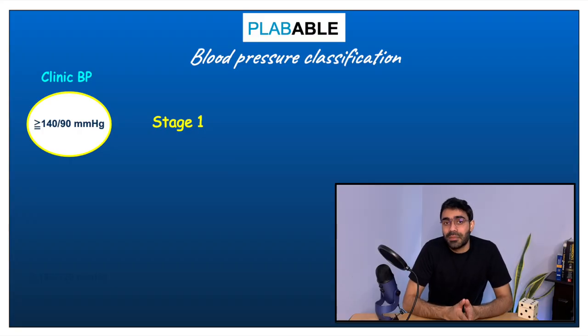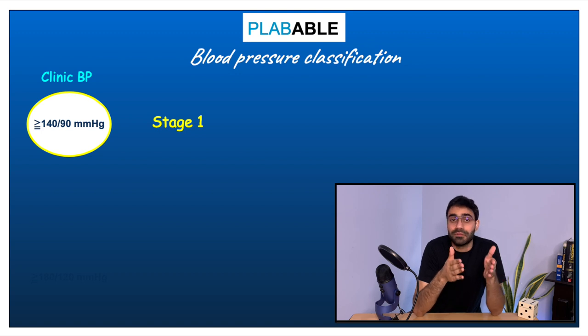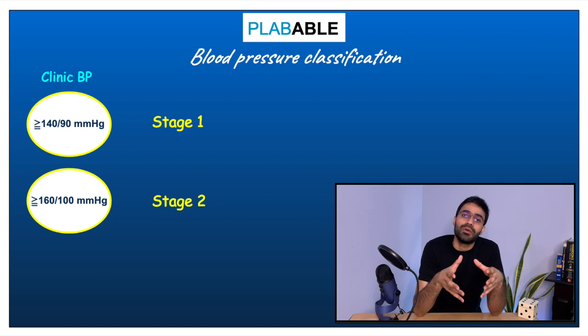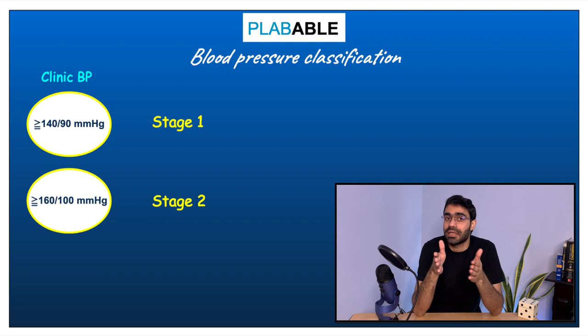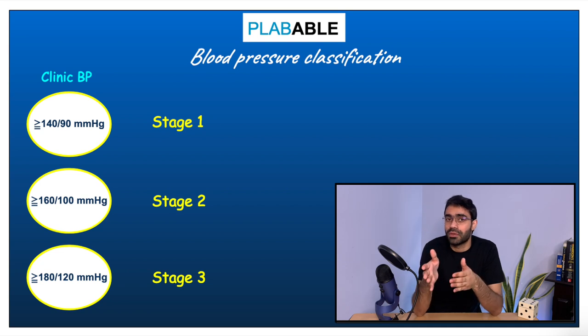When we classify hypertension according to clinic readings, stage 1 is 140 over 90 or more up to just below 160 over 100. Once the value touches 160 over 100, that is stage 2 hypertension. If the patient has a blood pressure of 180 over 120 or more, that is stage 3 hypertension according to clinic blood pressure reading.